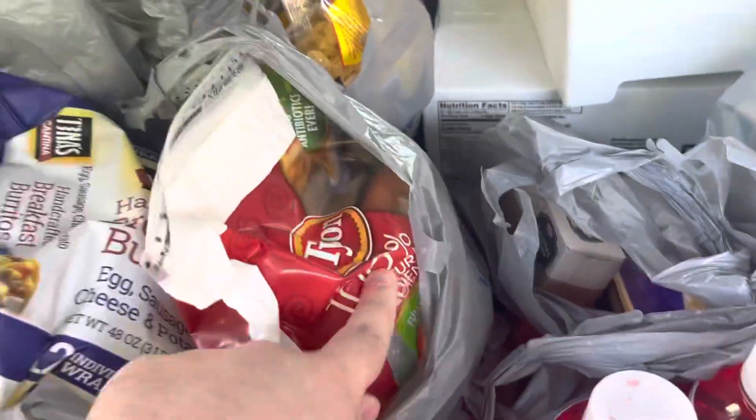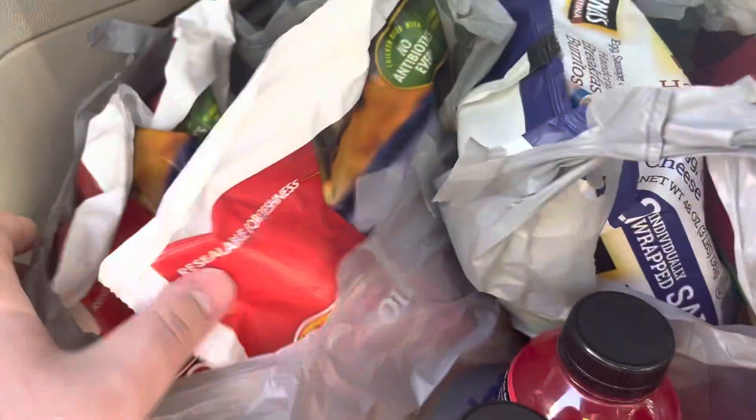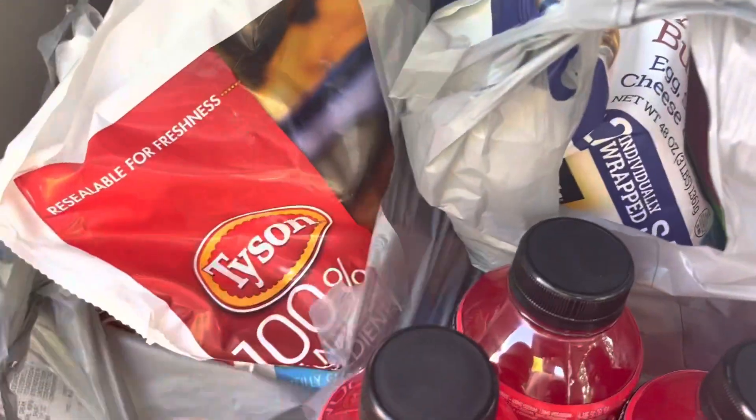Another bag of chicken nuggets, some more bags of chicken patties, and another bag of the breakfast burritos. And that's it.